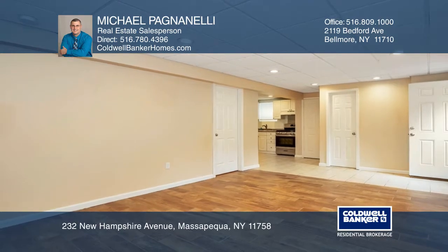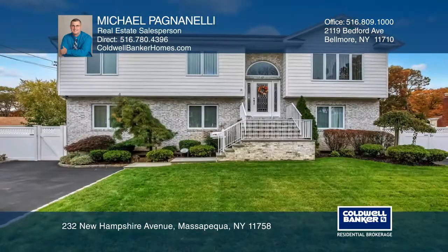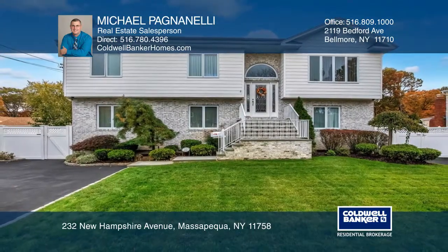a den with a bar, a fenced yard with a patio and gazebo, and so much more. Check out this must-see home by scheduling a tour with Michael Pagnanelli.